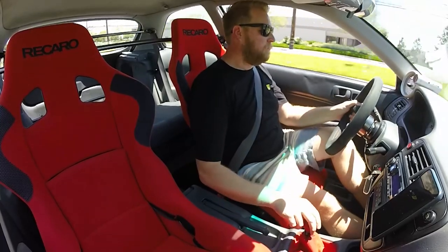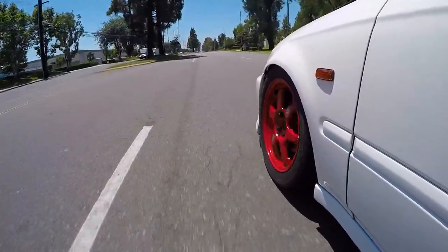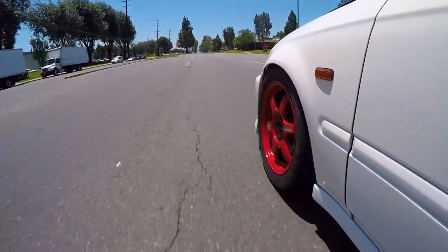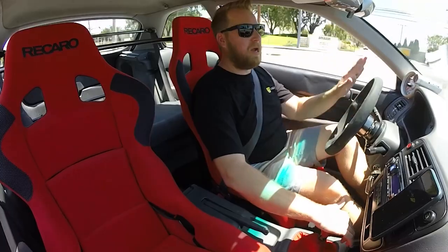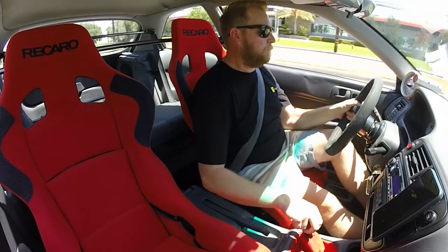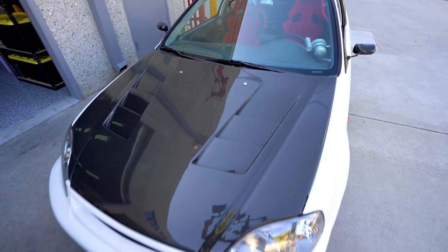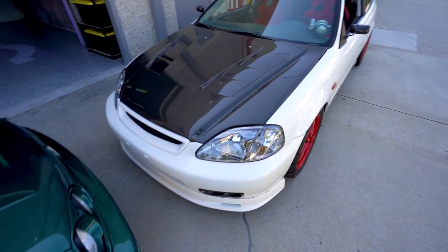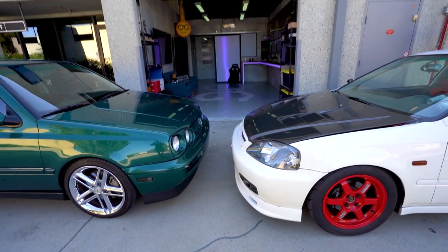Here we go. Oh! Man, this car doesn't play. This car does not play. So here we are, third gear, 4,000 RPM, flooring — garbage. Downshift. Woo! So right now these cars are very different. Once we turbo the GTI, it's going to be a whole different level of driving experience. But right now, the Civic wins hands down. It's intense.